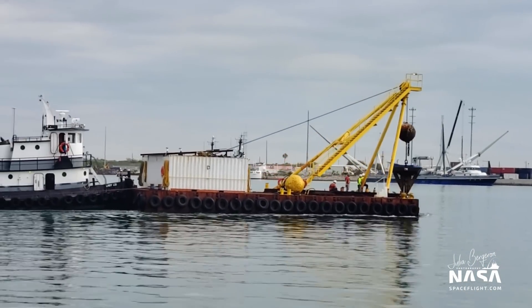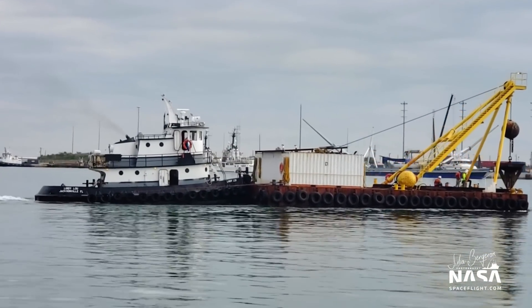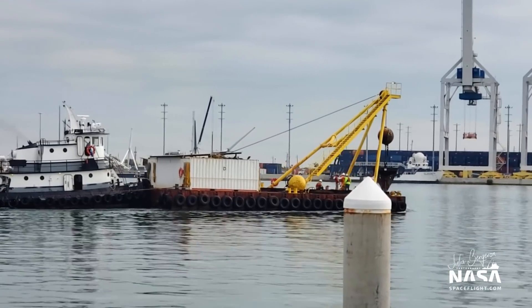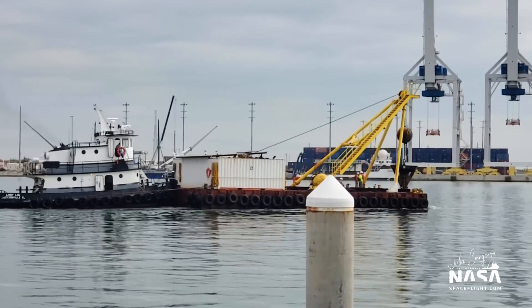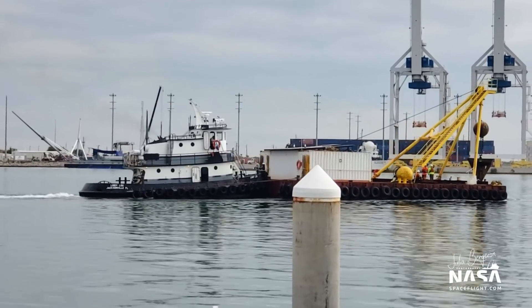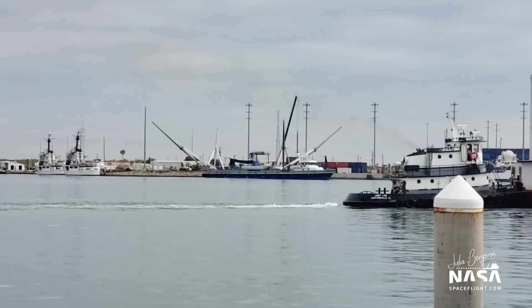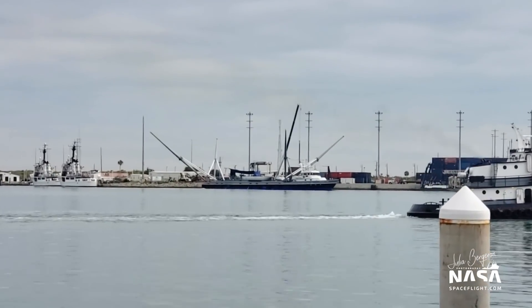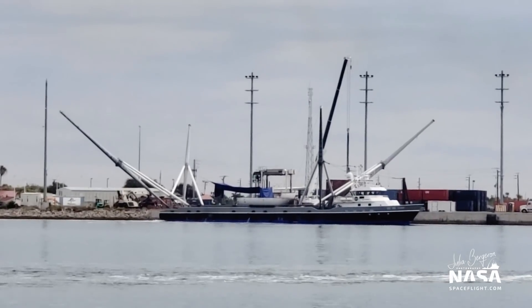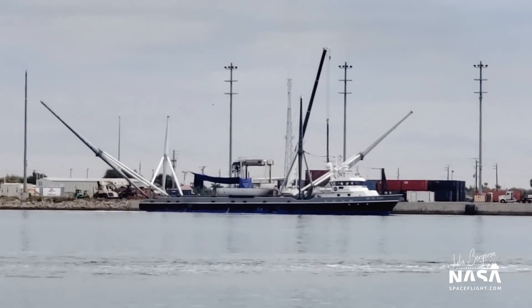As you can see, this is definitely a working port. We've got a barge going out with a tug assist right now.